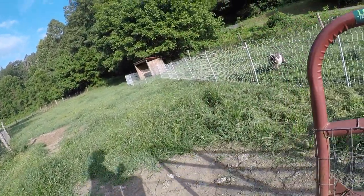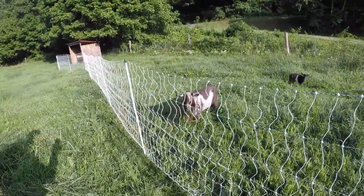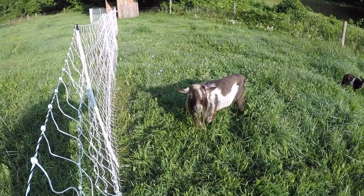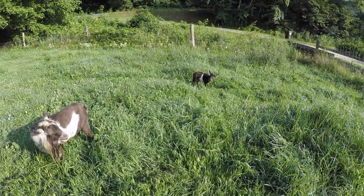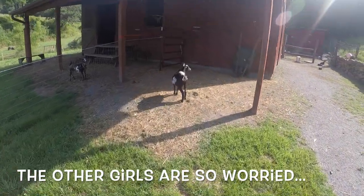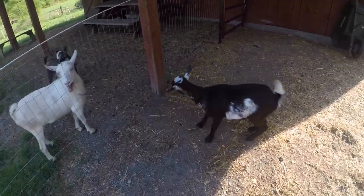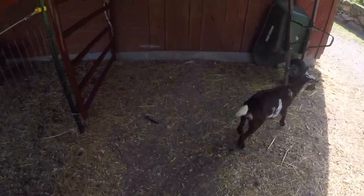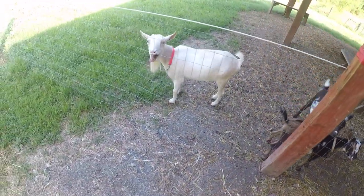Let's go say hi to the boys. Good morning buddy! I'm just going to get mom looked at, that's all. Let's get you back in here, Primrose. I promise I'll have her back as soon as possible.